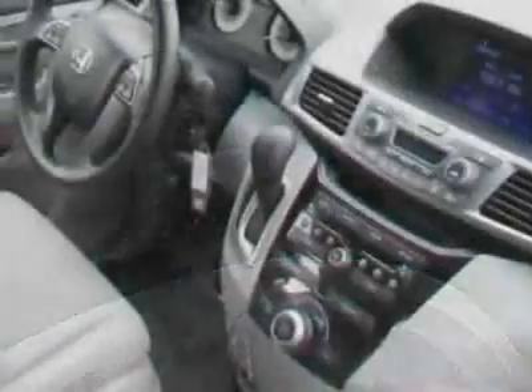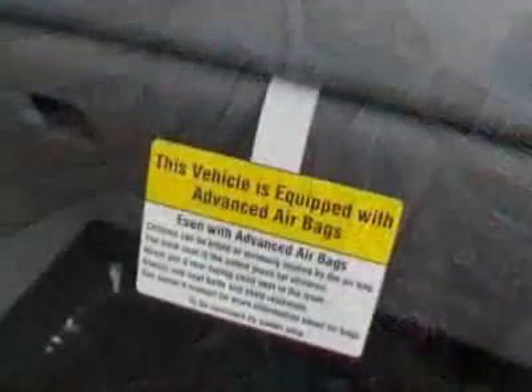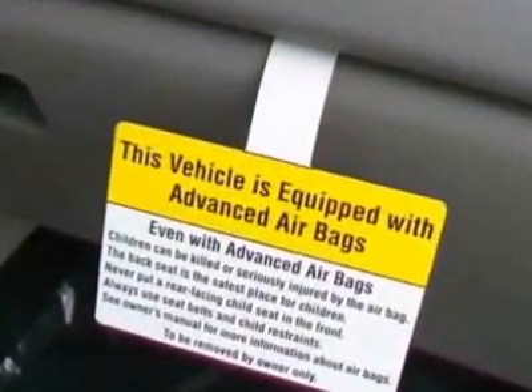This Odyssey boasts a 3.5-liter engine and has a 5-speed automatic transmission. Additional options for this vehicle include power mirrors,